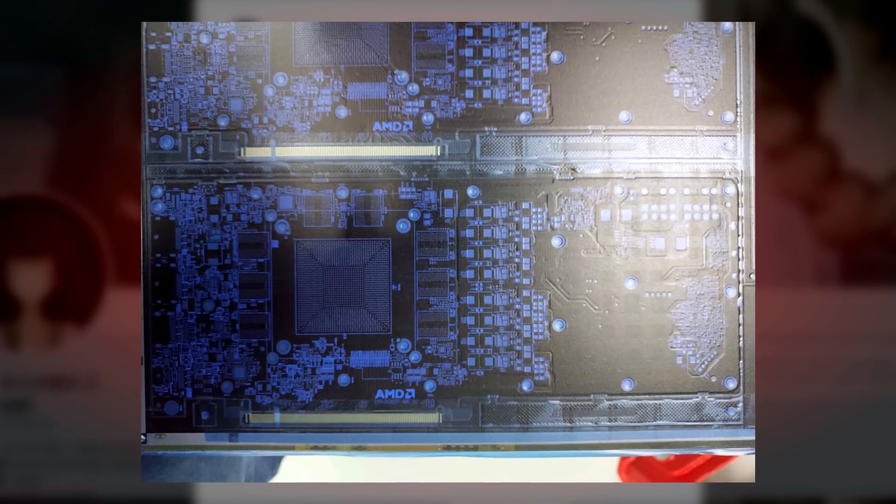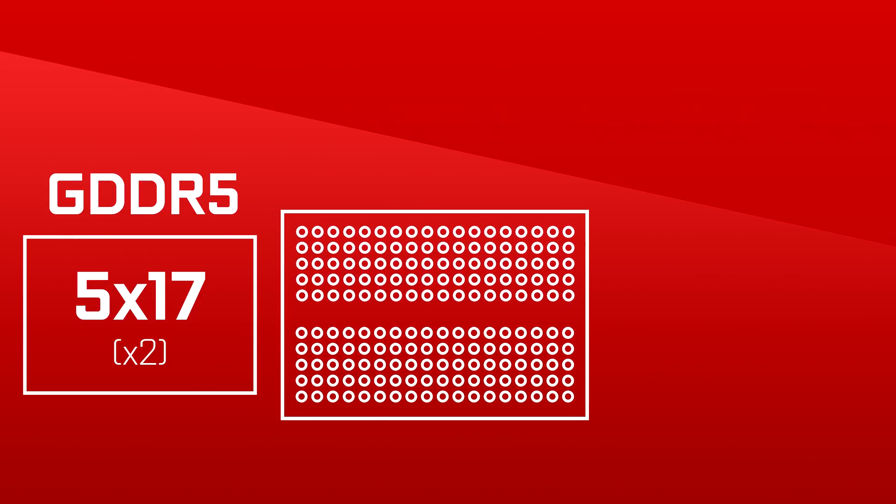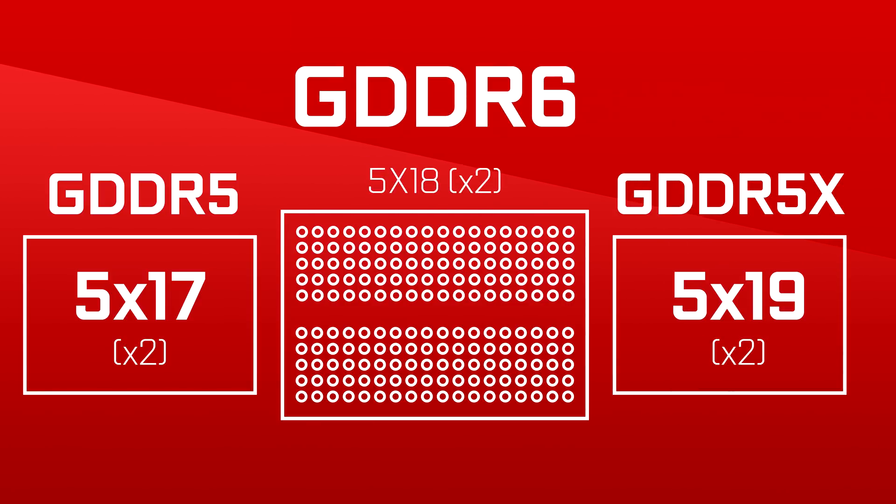Let's dive into it. First, let's clean up the PCB so we can focus on what I'm talking about. The first thing we can see is the clear space made for GDDR memory. All around the GPU area, there is space for 8 individual memory modules and those appear to be GDDR6. We can tell that by the number of connection points on the module — GDDR5 has 170 or 5x17, GDDR5X has 190 or 5x19, and GDDR6 has 180 or 5x18.